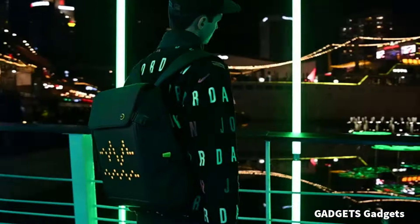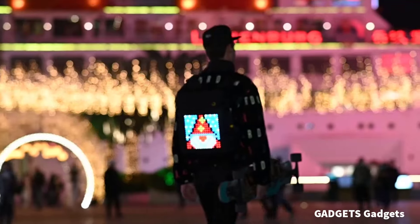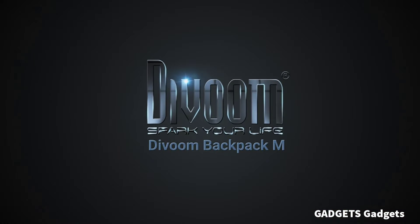The Davoom app can be used with this LED backpack. You can change all settings through the app, add your custom pixel arts, or download other artworks and animations.